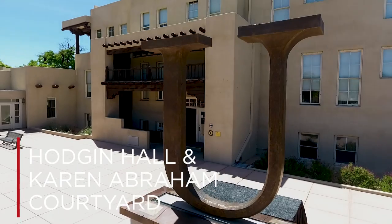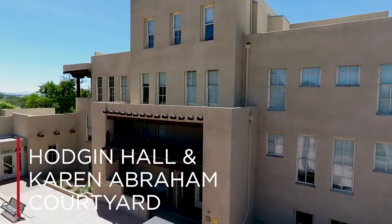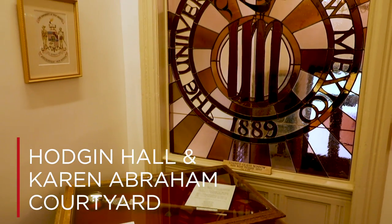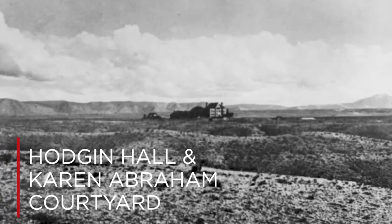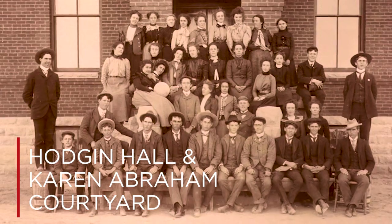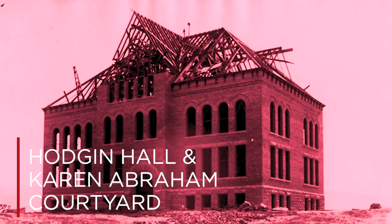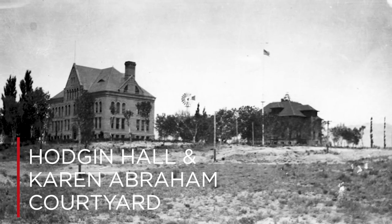Coming in at number three is a building steeped in a rich history intertwined with not only the University of New Mexico but the state of New Mexico. Now occupied by UNM's Alumni Association, Hodgen Hall was the first building constructed by the University, finished in 1892. It housed students, had multiple classrooms, meeting spaces, and the library. It was originally built with red brick and a steep pitched roof that seemed to mimic many New England school aesthetics.